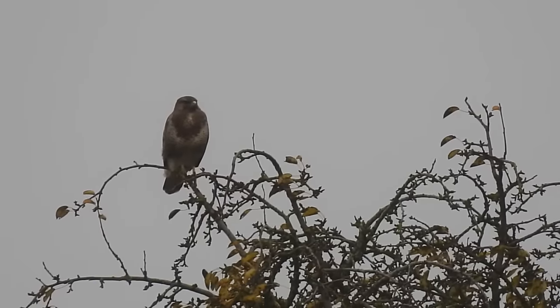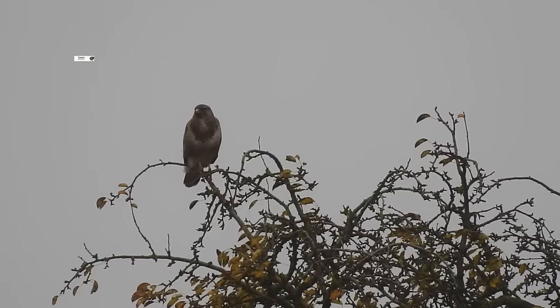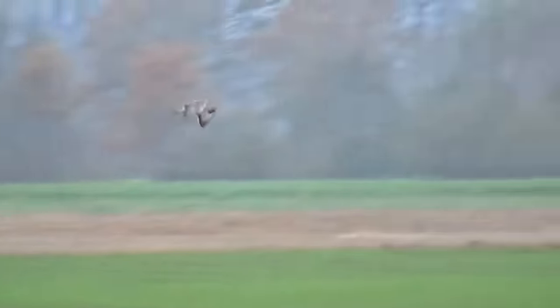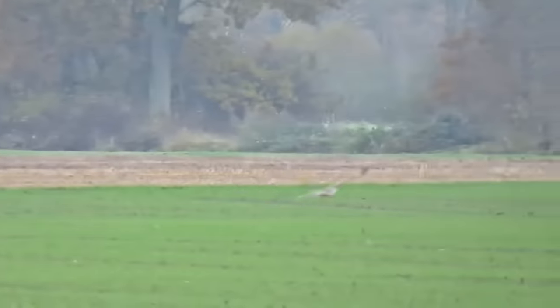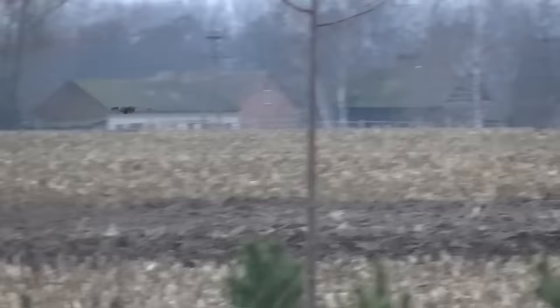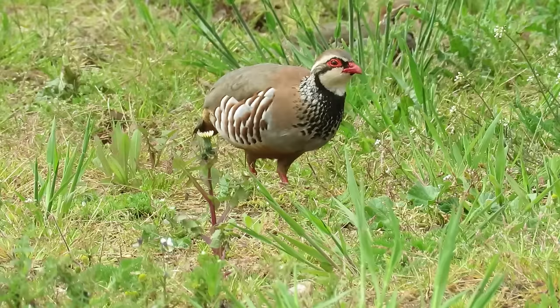Whilst barn owls rely on their hearing for hunting, buzzards instead hunt using an excellent sense of vision. As mentioned earlier, these are now the most common bird of prey in the UK, with up to 160,000 of them living here. Their eyesight is eight times as good as an average human's, and they will often soar whilst hunting before swooping down when they spot their prey. They're opportunists and will eat invertebrates such as worms and beetles, but also amphibians, rodents, rabbits, and small birds.